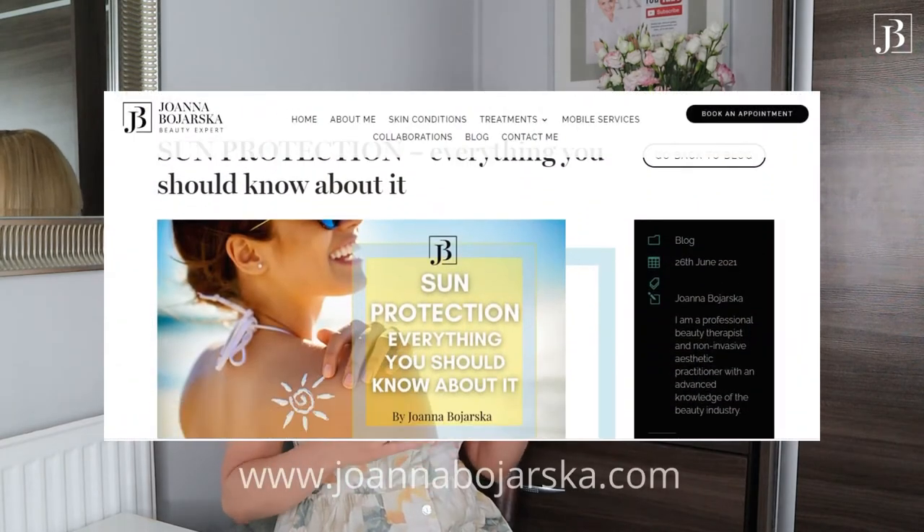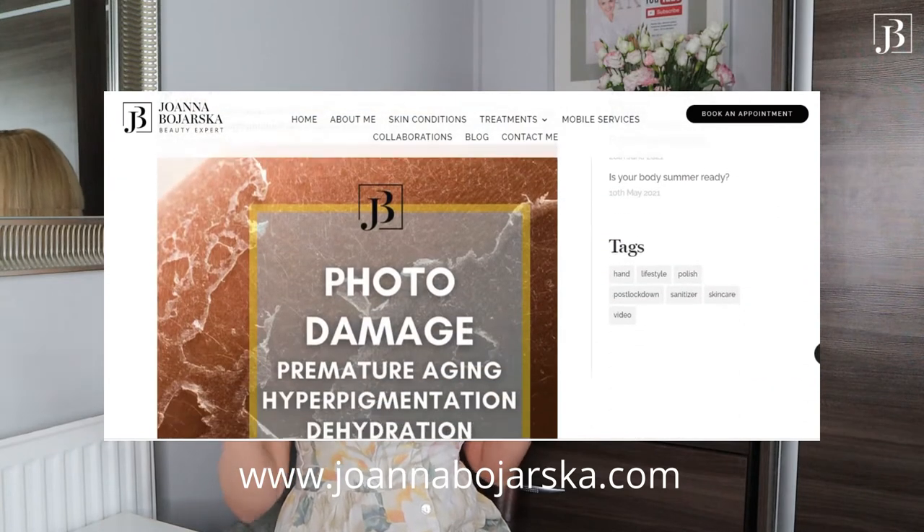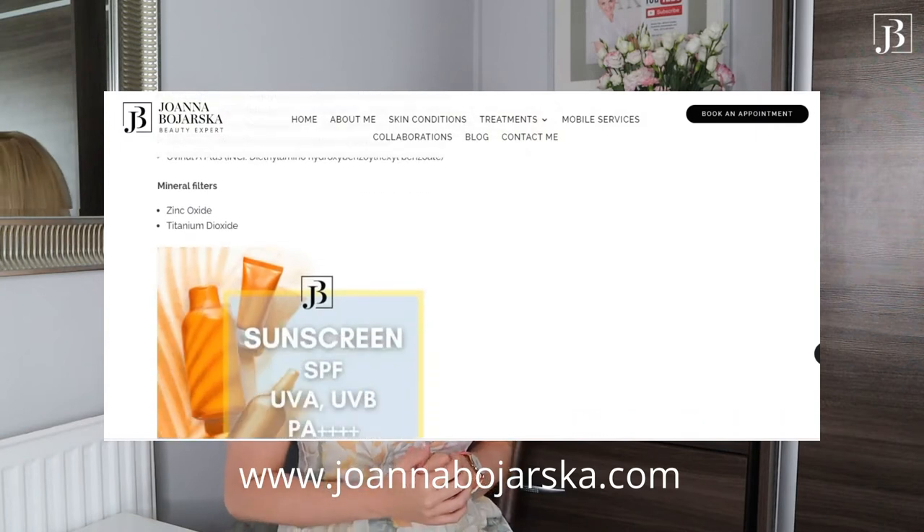Why is it so important, which SPF to choose, how and when to apply them and what are my recommendations in regards to sun protection products — I will cover it all in this video. But if you need more in-depth information about SPFs, I have prepared a separate article on my beauty blog at www.joannabojarska.com and I will leave you the link in the description box below.